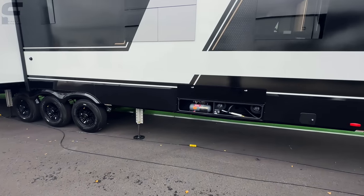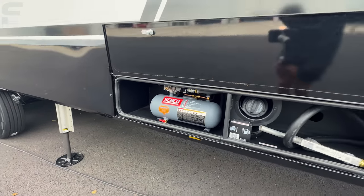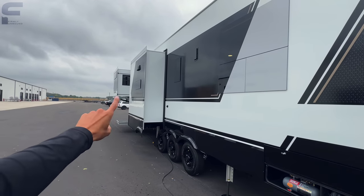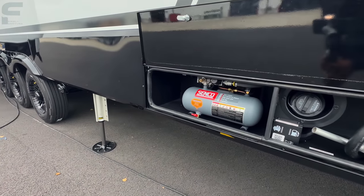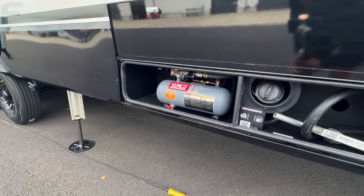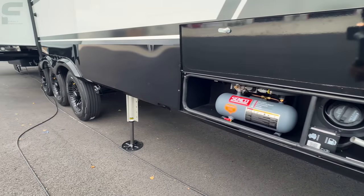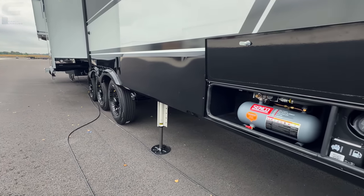As you continue down underneath, you have your air compressor, which has a hose long enough to reach all the tires on the RV and your vehicle. It also has enough pressure to fully inflate these tires to the required PSI — important to note because some RVs come with air compressors that aren't actually powerful enough to inflate their wheels to the required pressure.